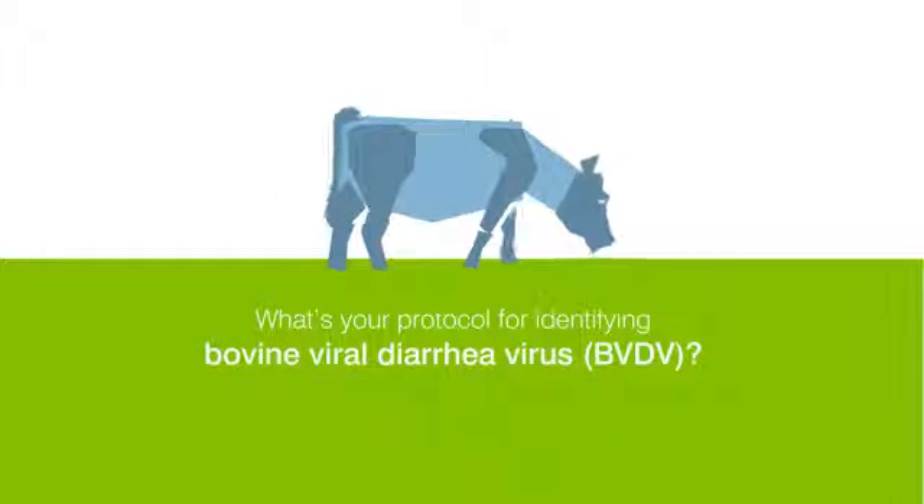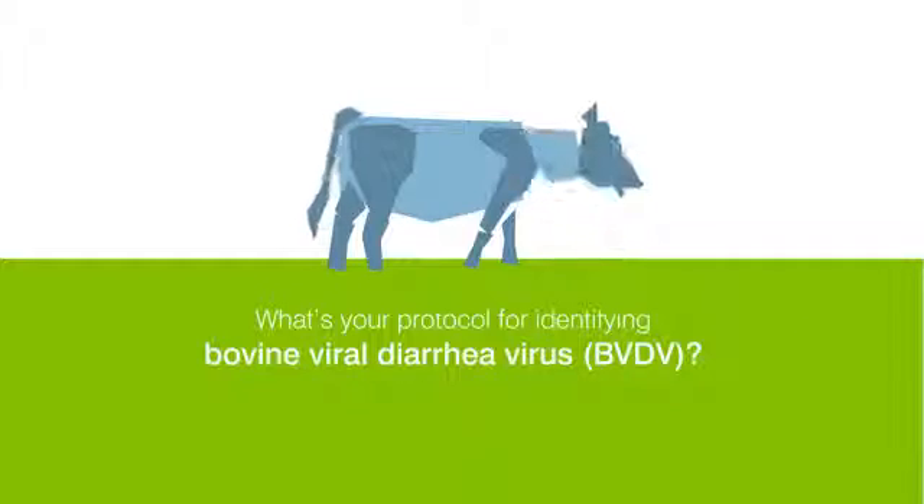Bovine Viral Diarrhea Virus, or BVDV, is one of the world's most costly bovine diseases, causing reduced herd productivity, health, and reproductive efficiency.